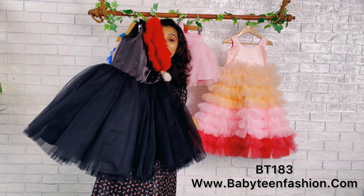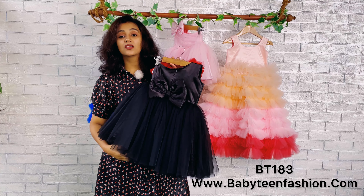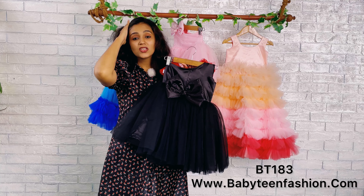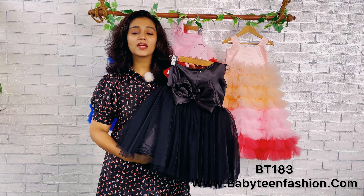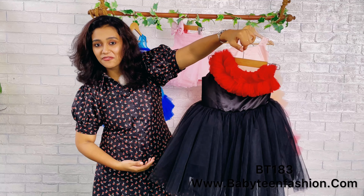Mummies, if you want to see your baby in Babyteen this season, please place your orders as early as possible because we are getting a lot of inquiries and lots of orders as Christmas is approaching. We are not having any ready-to-ship items, so we are making items against orders and we need some time to make, ship, and deliver the item to you on time.